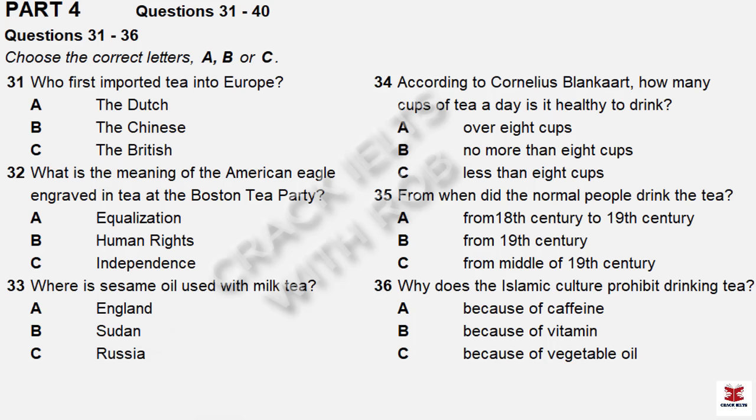According to Cornelius Blancart, a physician from Holland, to keep good health people should drink at least eight cups a day. However, over 50 cups a day could cause severe health problems. While European coffee houses were frequented by men for things such as business meetings, middle-class women spent tea time with guests in the house. With the arrival of the 19th century, the price of tea decreased and common people took the chance to drink tea with enthusiasm. Luxury tea was sold in tea bags made of cotton to suit the upper classes. Nowadays, although tea and coffee consumption has become a significant part of society, a few Islamic groups prohibit drinking tea because it contains the stimulant caffeine.